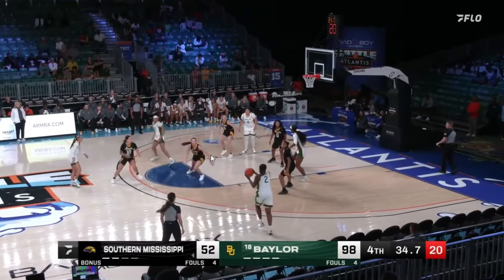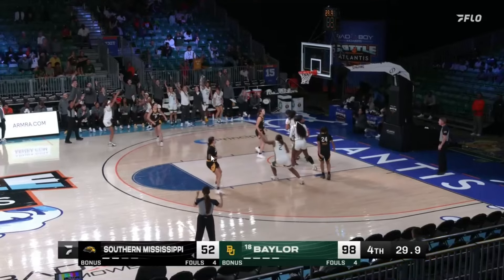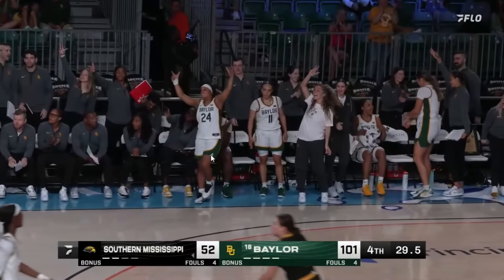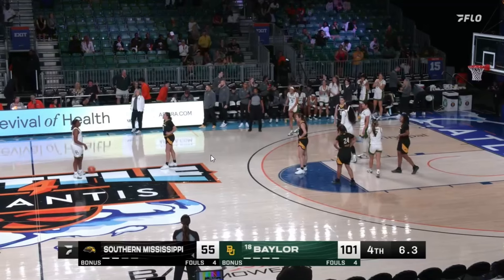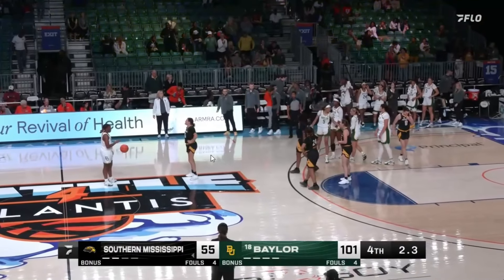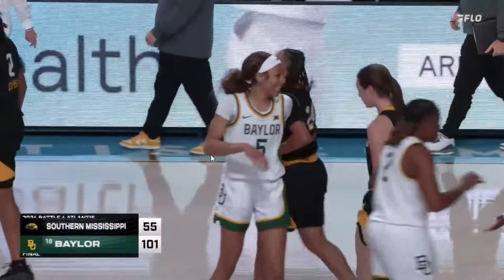Could be our final possession of the game for Baylor — can they get to a hundred? That's a three — that's good! They get to triple digits! Little Page Bugs! Baylor scores 101. In game one of the Battle for Atlantis, one of the better teams in the country meant business.